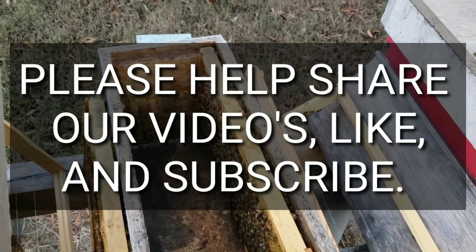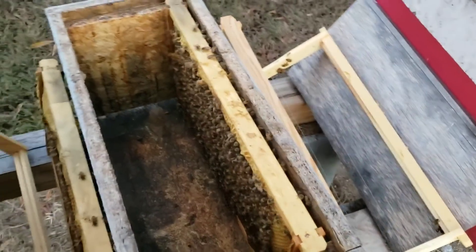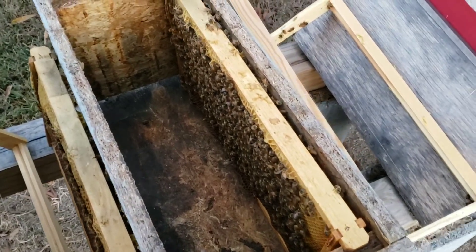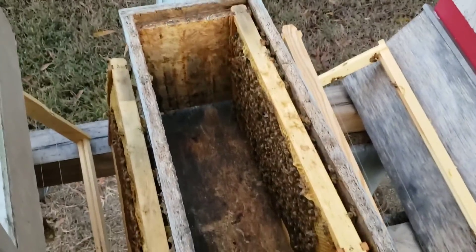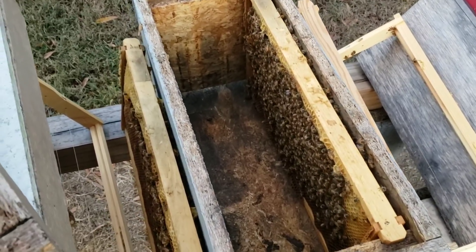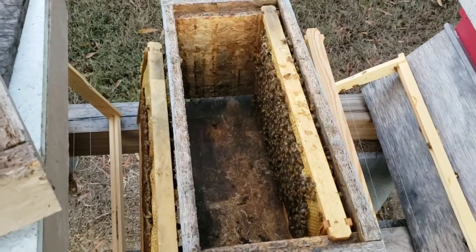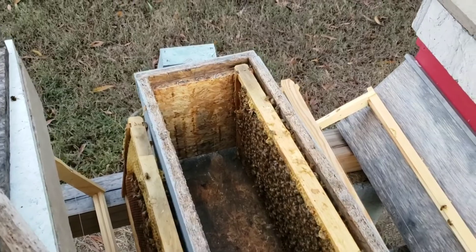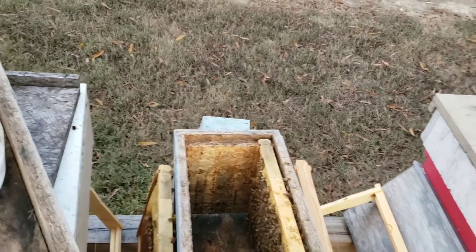Hey everybody, this is David at Barnyard Bees. As you can hear - noisy ducks, noisy geese, the goats are yelling. It's chilly this morning, about 65 degrees. I know that's not chilly for a lot of people in the country, but here in Georgia it's a cool morning compared to what we're used to.